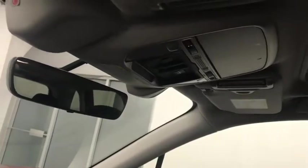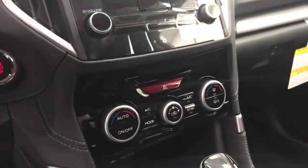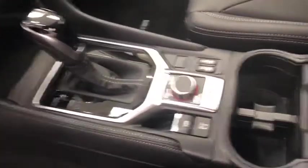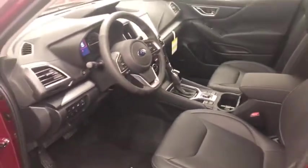Lane departure warning and forward collision detection, sunroof controls, electrochromatic mirror, CD AM FM radio with auxiliary, push button start, dual zone electronic climate control with AC, electronic park brake and X mode. Our interior color is black.